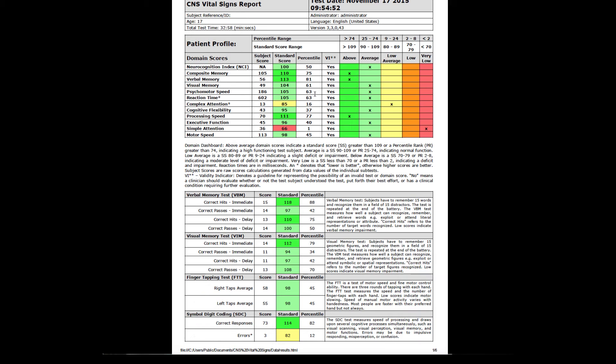A report is generated that allows us to see what areas a person is performing above average, average, low, or very low when compared to the normative database.